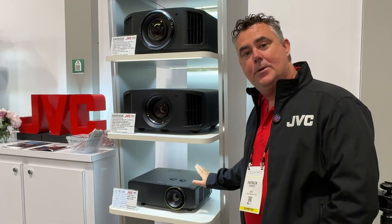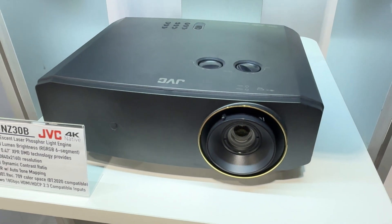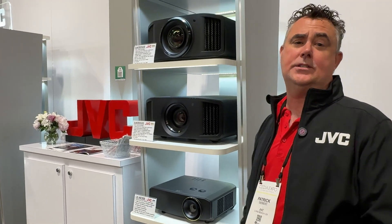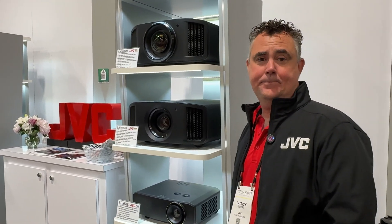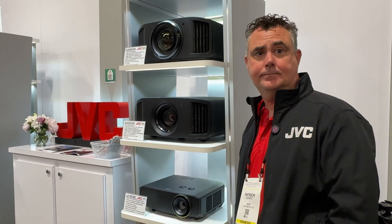The last part of the lineup is JVC's DLP projector — an affordable model at $3,500. It's a DLP projector that does 4K using DLP technology with some pixel shifting. It's 100% of the Rec. 709 color space. What you're getting is JVC picture processing, lens shift, and even on this entry-level projector, electronic motorized lens shift — non-mechanical. And that motorized lens shift is on everything in the DILA lineup as well.